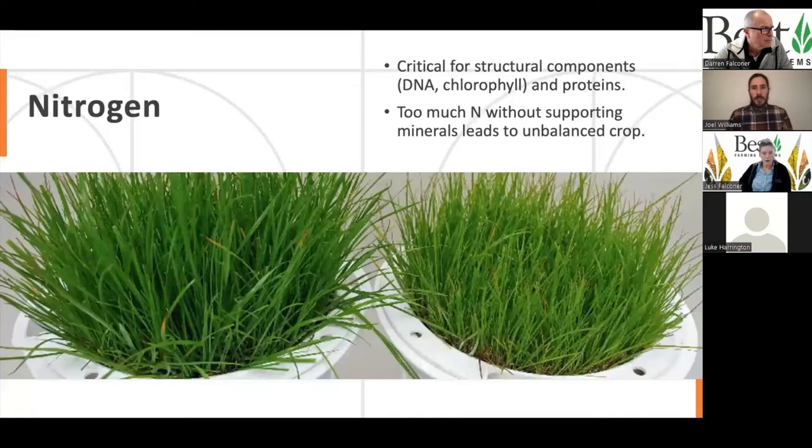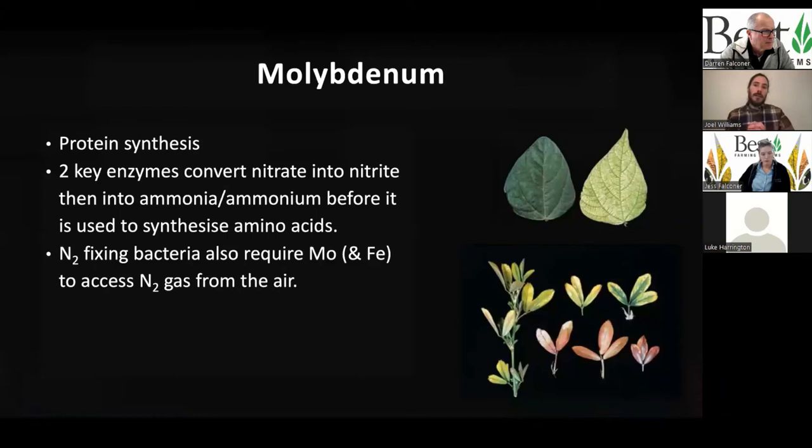Just to make this point: if we just push nitrogen without those adequate synergists, we're not going to see adequate movement of nitrogen through that metabolic pathway. That's going to lead to an unbalanced crop. Too much nitrates is not healthy. Too much urea will cause scorch — we need to convert that urea. Too much ammonium can equally cause ammonia toxicity and imbalances. So we have to factor in all of these minerals. Now going into a bit more detail: moly is really important for protein synthesis, specifically for the nitrate reductase enzyme — we can't convert nitrates into nitrites without moly.